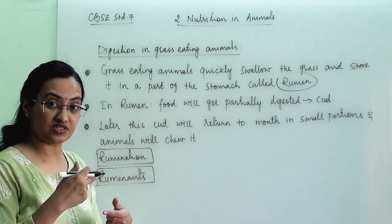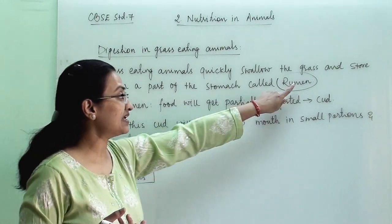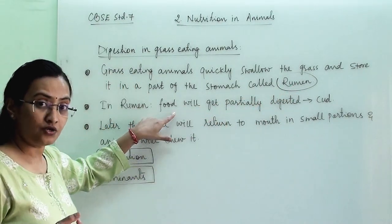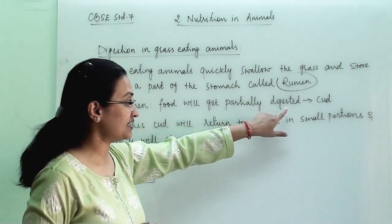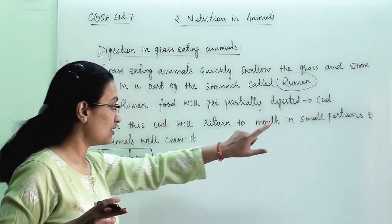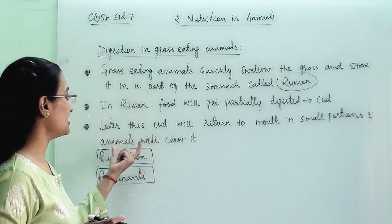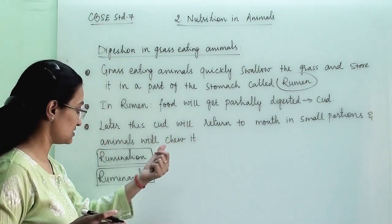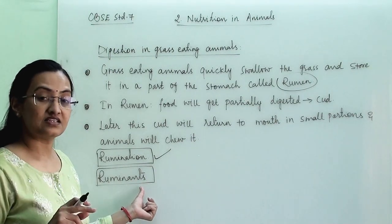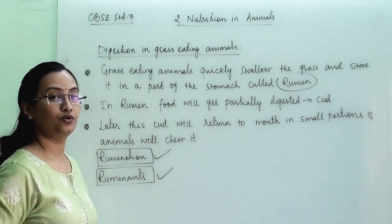So the whole process is: they chew quickly and gulp the food, it gets stored in the rumen, the food gets partially digested and this partially digested food is called cud, and later this cud returns to the mouth in small portions and the animal chews it again. This entire process is termed as rumination, and since grass-eating animals follow this process, they are termed as ruminants.